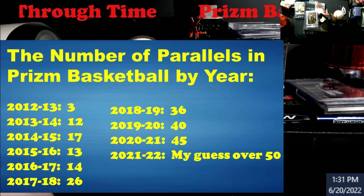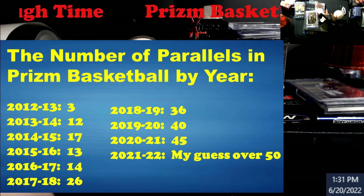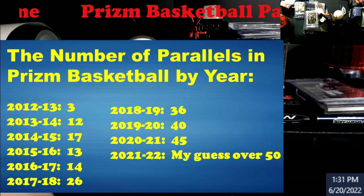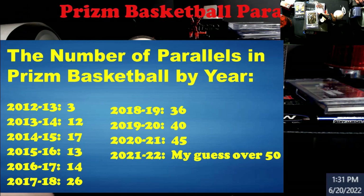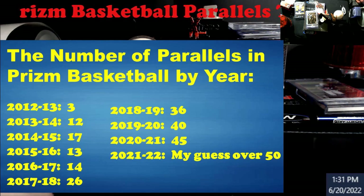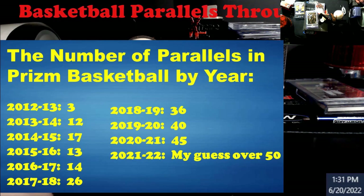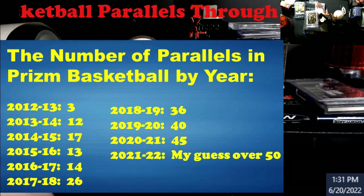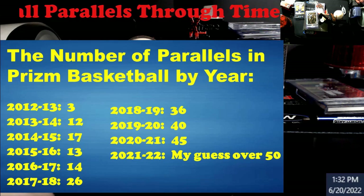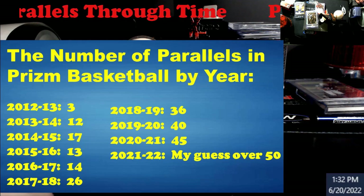As we all know, Panini Prism started in 2012-13 with basically three variations of a card. Then 2013-14 we go forward, and right around that Donovan Mitchell, Lonzo Ball, Kuzma, Tatum rookie year, it gets bumped up to 26. Then we shoot forward to Luka's rookie year and we got 36, because they introduced Choice that year which gave us another three or four colors.